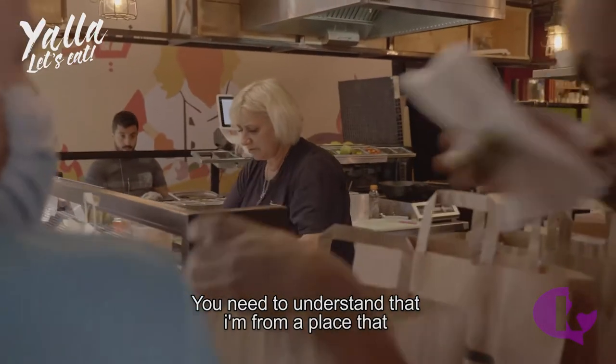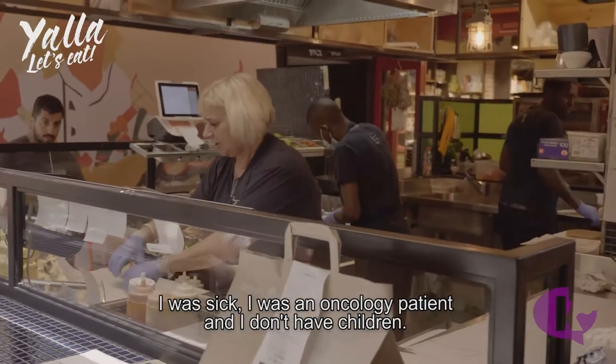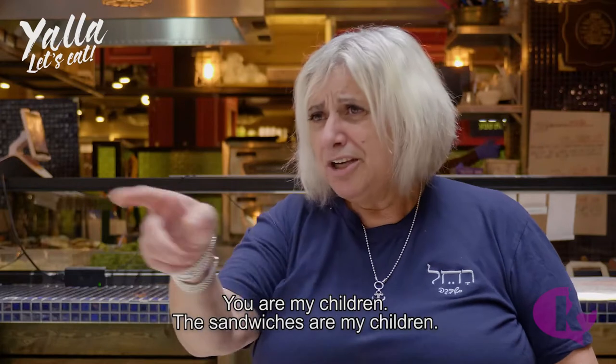Rachel explains: 'You have to understand that I come from a place where there are no children. I was born, I had all these different experiences, and there are no children where I'm from — so you are the children.'